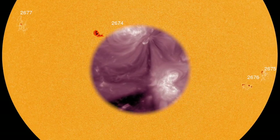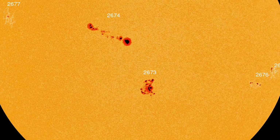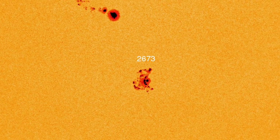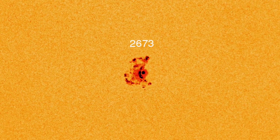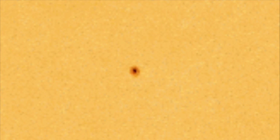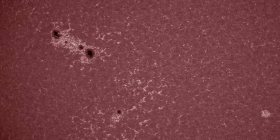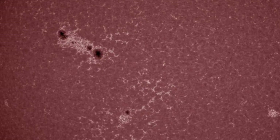Quickly, I wanted to touch base on this sunspot. On Saturday, September 2nd, AR2673 was a speck largely ignored by forecasters. On Sunday, September 3rd, it went into a furious transformation — AR2673 expanded more than 10 times its size in one day, suddenly becoming one of the largest sunspots of the year.